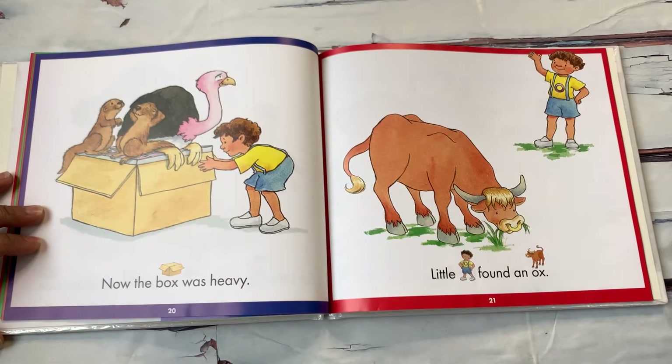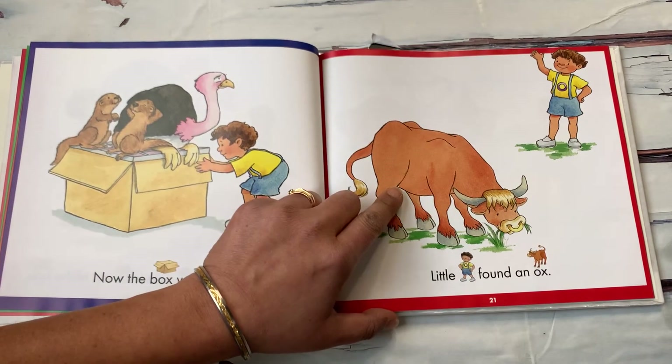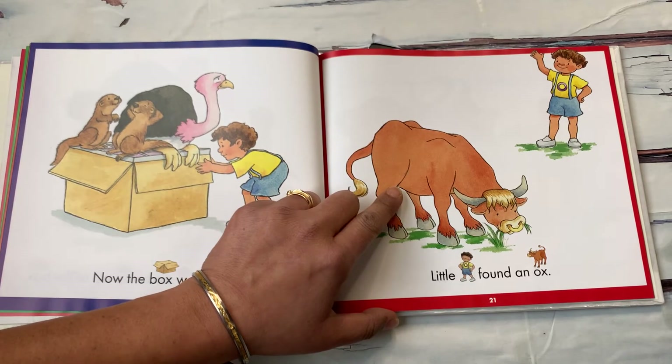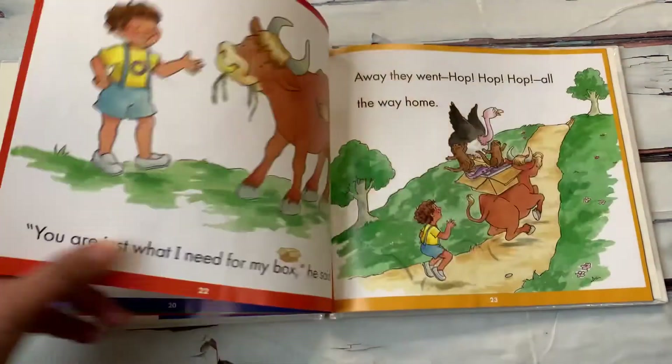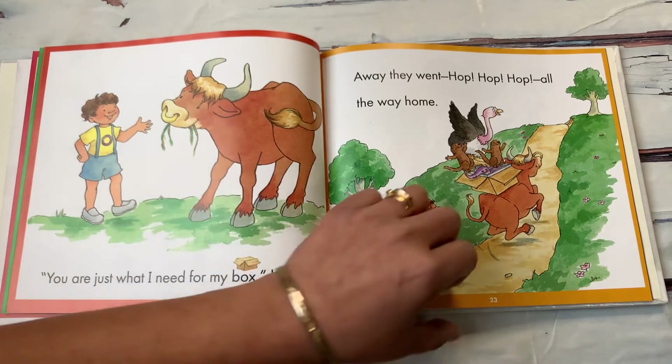Now the box was heavy. Little O found an ox. An ox is like a cow — it looks like a cow, but it's not a cow. You are just what I need for my box, he said. Away they went — hop, hop, hop — all the way home.